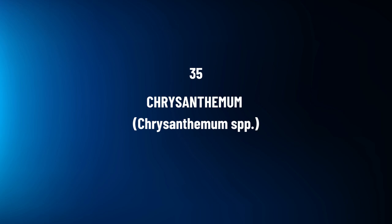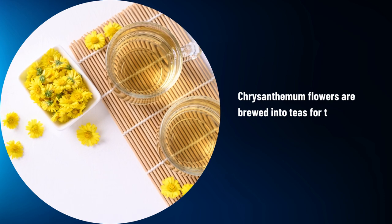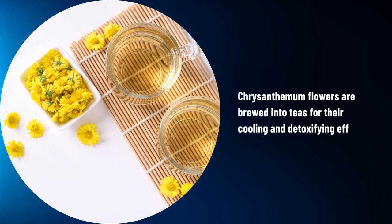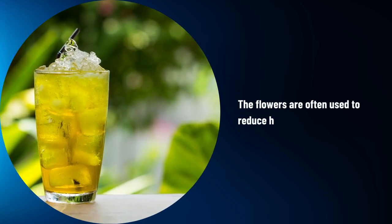Chrysanthemum, Chrysanthemum spp. Chrysanthemum flowers are brewed into teas for their cooling and detoxifying effects. The flowers are often used to reduce heat-related symptoms.